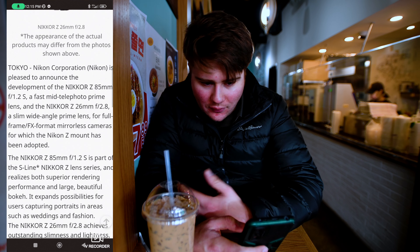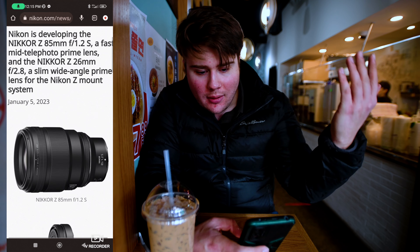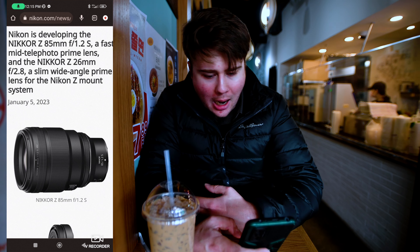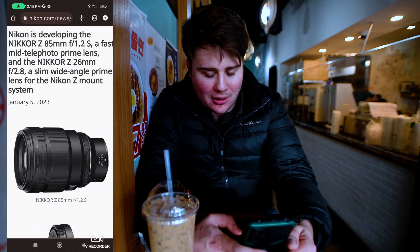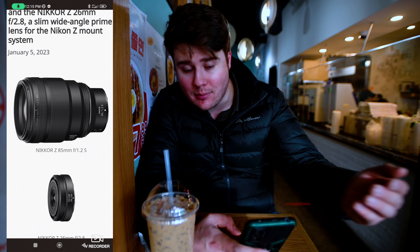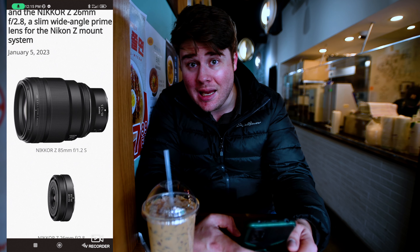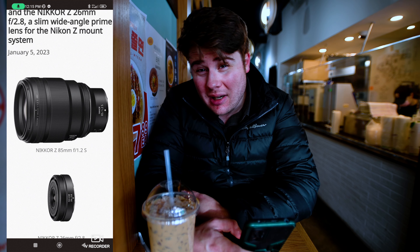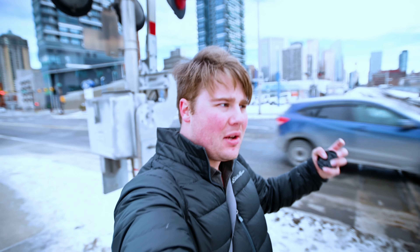That's basically all we know so far — the 85mm 1.2 and the 26mm f/2.8. Comment below: what do you think of these two new lenses? Are either of them going to be something you add to your bag? I don't think I'm probably going to get either, but if I had to pick, obviously I'd get the 85mm 1.2 for portraiture — you're going to get a lot of separation between your subject and background. I'll probably just pick up the 85mm 1.8 FX version because it's a lot cheaper, but if I had a limited budget and needed to pick one, this 85 1.2 would be great.